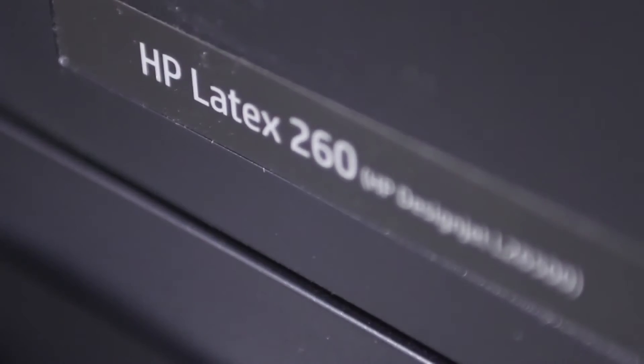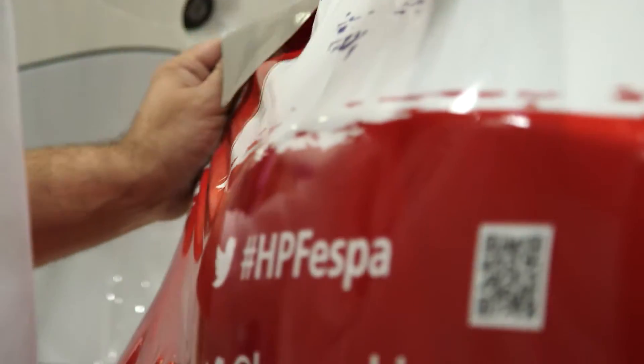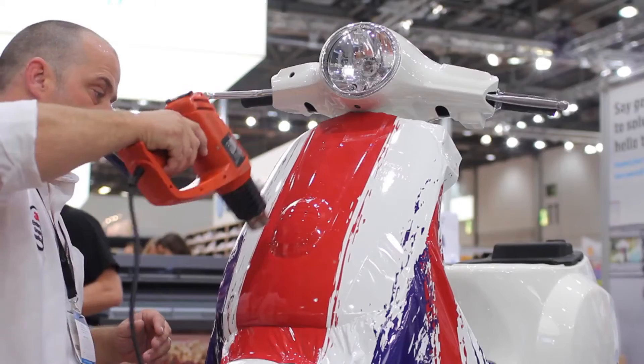The guys who are wrapping enjoy the vinyl because there are no solvents, and therefore the ink doesn't affect the adhesive — so there's no compromise. We get wonderful print results and a beautiful finish from the graphic.